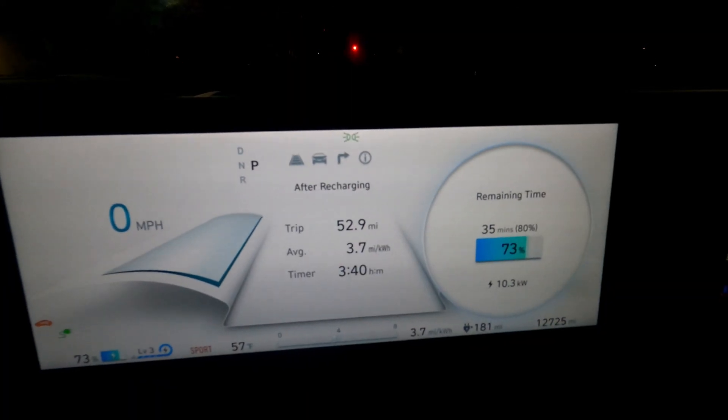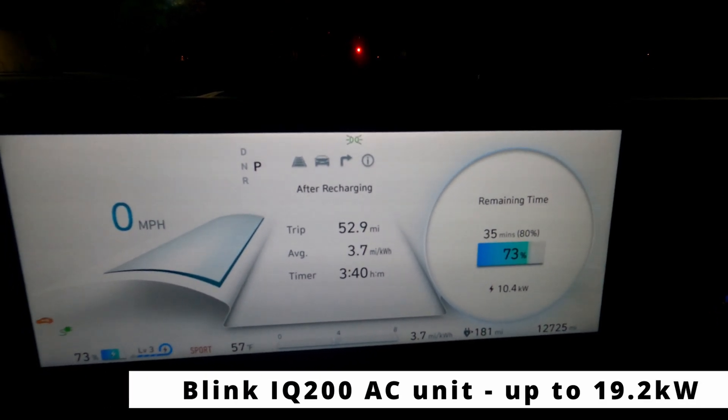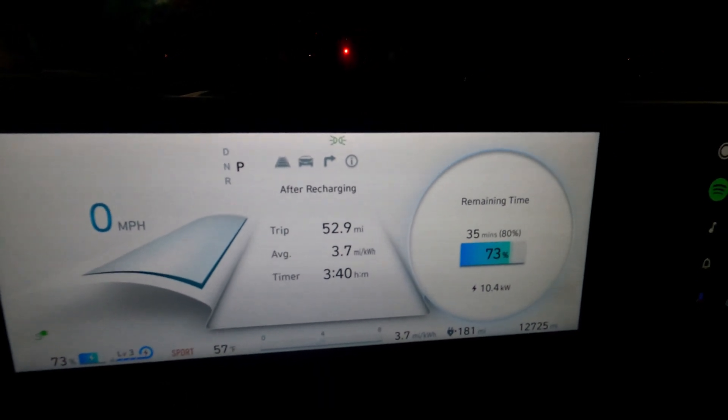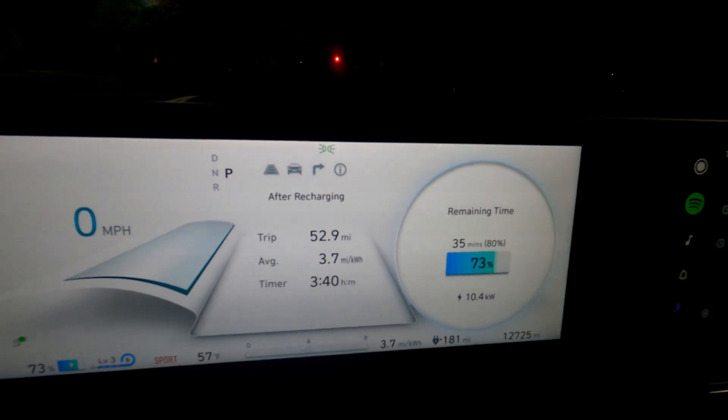You can see we've started up there. This is one of the chargers that can go pretty high — some of these are up to 19 kilowatts; this one is 16.6 I think. The IONIQ 5 maxes out at about 10.9 kilowatts, so we're getting pretty close to the full whack there.